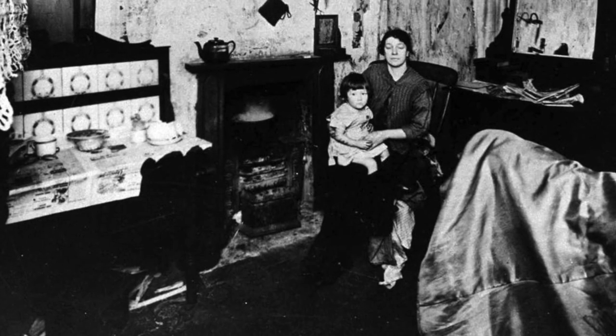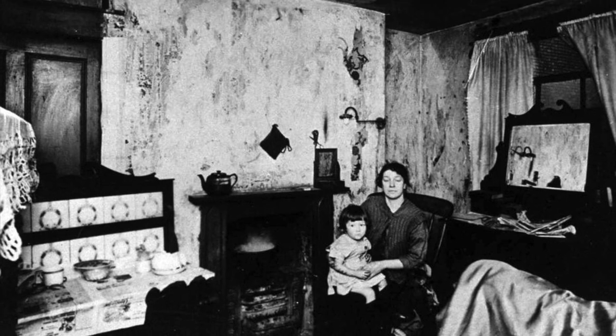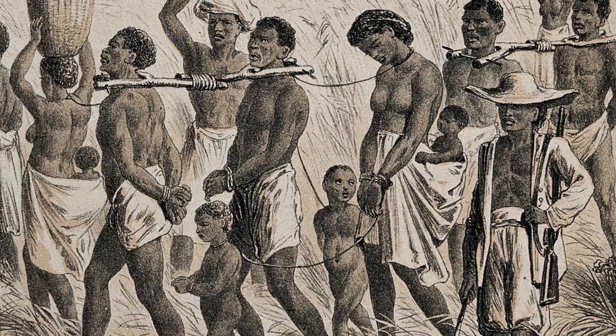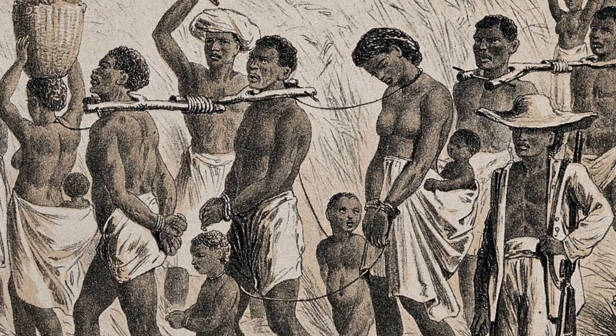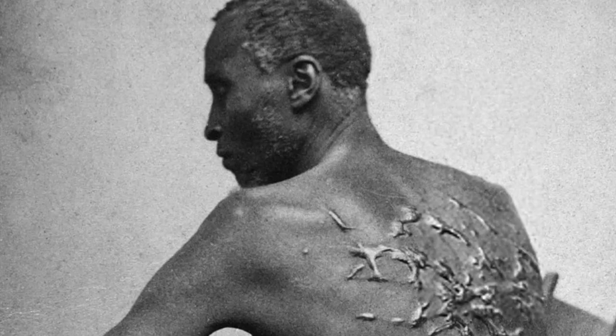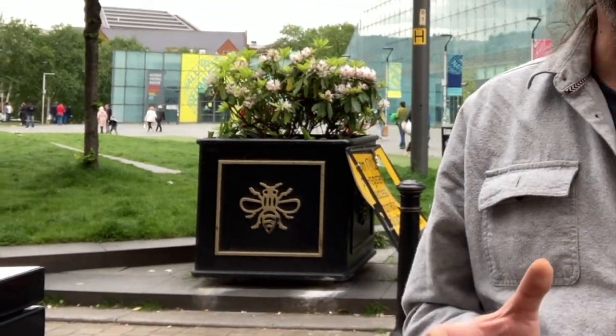They lived hand to mouth, but they were amongst the best paid of the working class in England. In the southern states of America, though, there was another class of humans. The worker bees of Manchester were well aware that the last hands that touched the cotton were the slaves of the southern states.